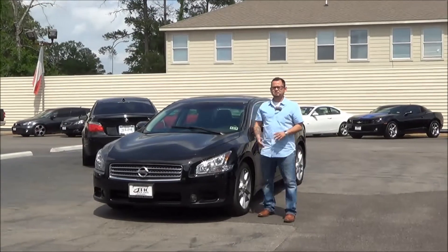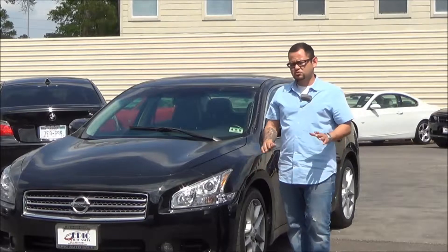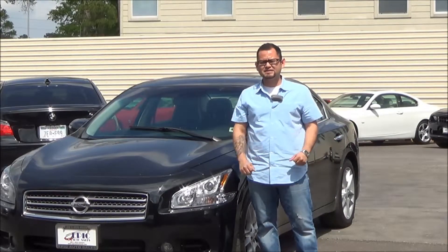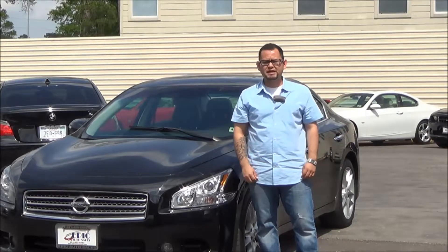This 2010 Nissan Maxima — awesome vehicle. It's amazing that it's actually even still here. I also wanted to make you this little interactive video because I know that it's a lot easier to see it with your eyes and it will actually help you out with your decision. Hopefully we'll make it a smooth one.